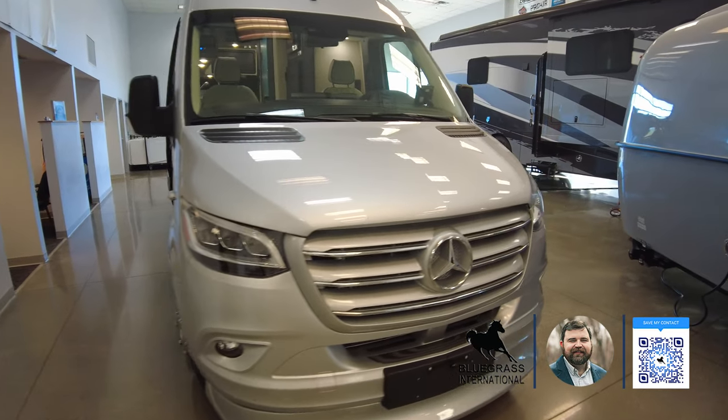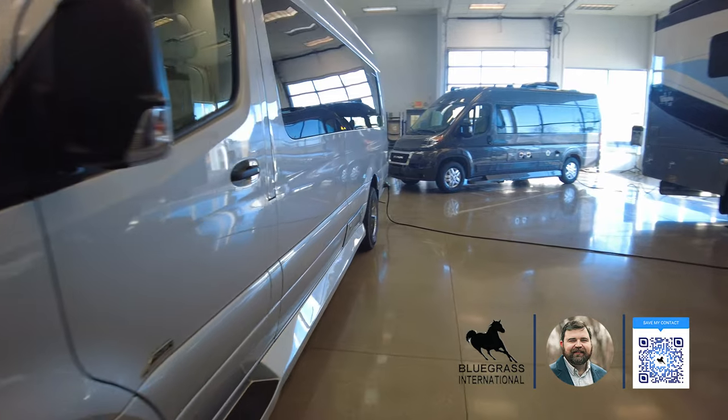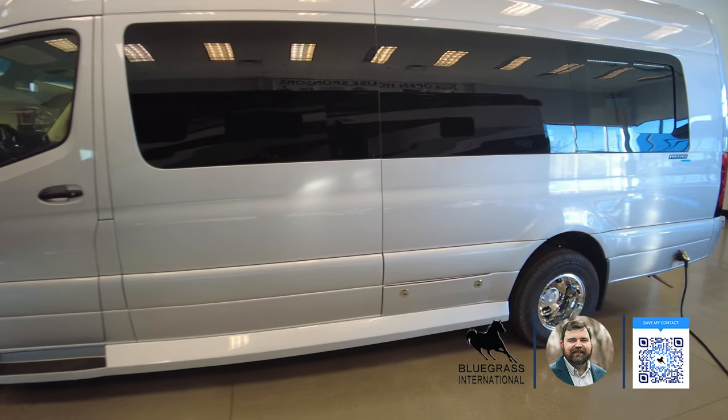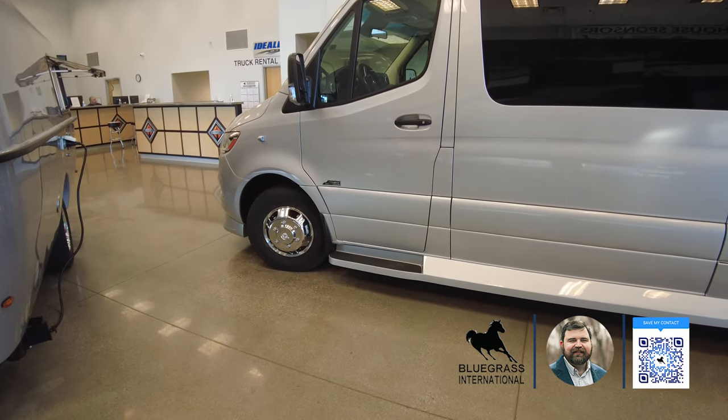It does have the Sumo Spring upgrade for a little bit better ride — takes out some of the body roll when you're driving down the road. And of course your all-season tires on aluminum wheels.